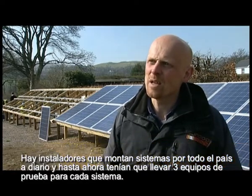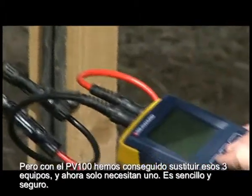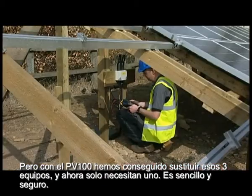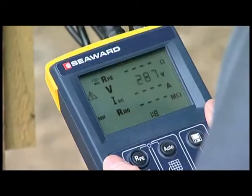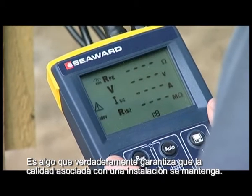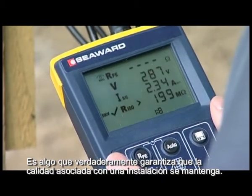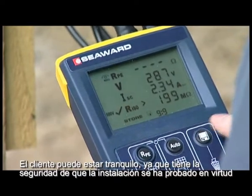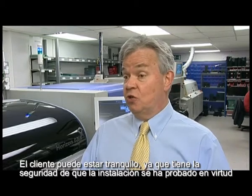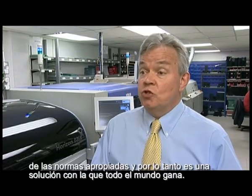Installers are installing systems day in day out around the country, and at the moment they have to take three bits of test gear to every system to test it. What the PV100 does is replace those three bits of equipment. It's simple, it's safe, and it actually ensures the quality associated with an installation is maintained. It makes sure that the customer has the confidence that his installation has been tested to the appropriate standards, and therefore it's a win-win solution all around.